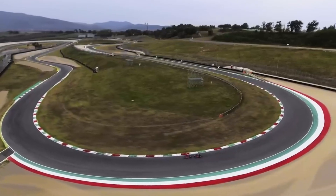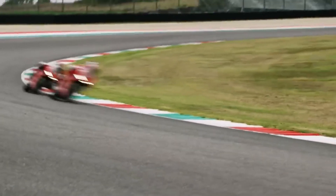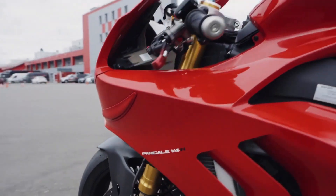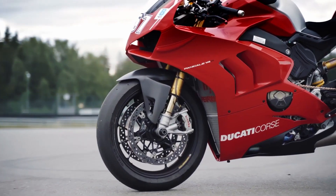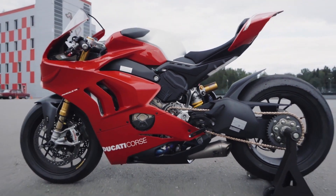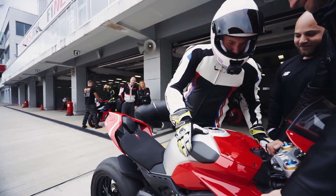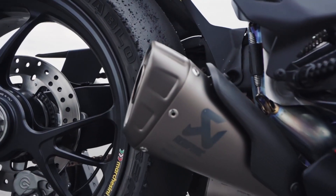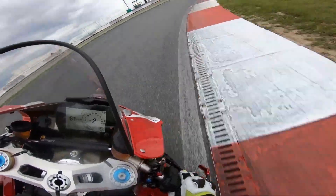However, the Panigale V4R truly comes alive when unleashed at full throttle, transitioning into a machine reminiscent of a factory racer. The standard Panigale V4's 1,103 cc capacity rendered it ineligible for production-based Superbike Championships. In response, Ducati unveiled the Panigale V4R, which adheres to regulations and flaunts its status as Ducati's most potent road bike. Its incredible power output of 218 brake horsepower can be further boosted to a staggering 231 brake horsepower with the optional race kit exhaust. The Panigale V4R embodies a racing spirit while remaining an exquisite blend of performance, innovation, and accessibility.